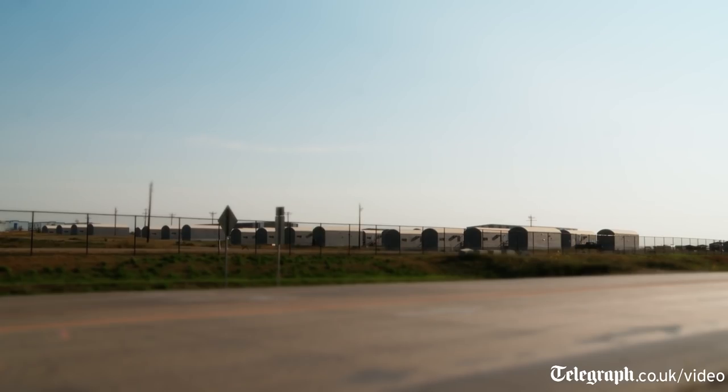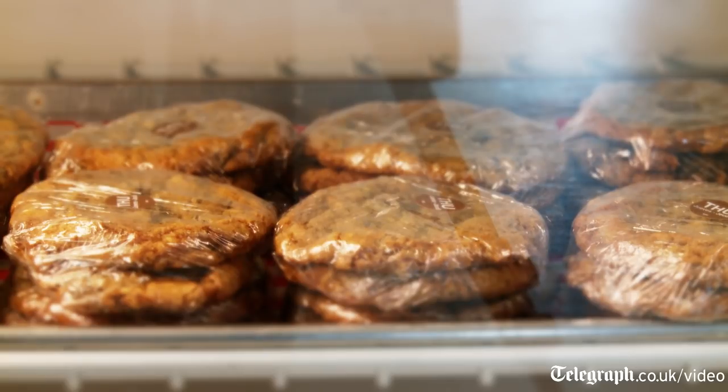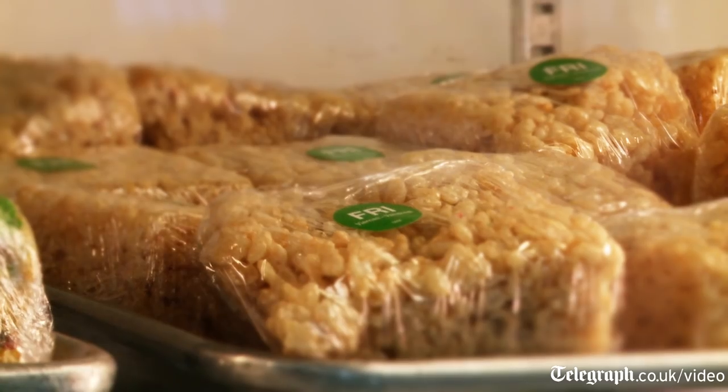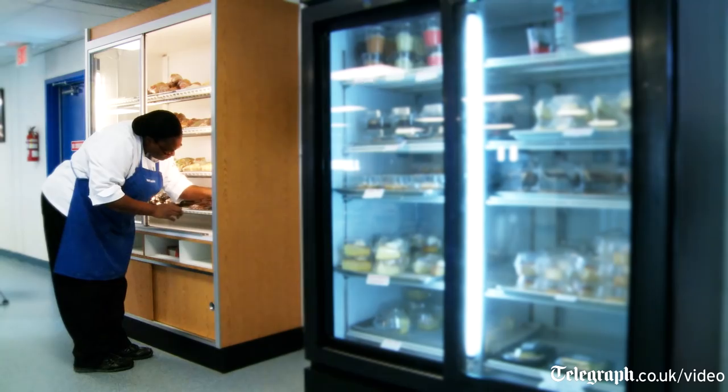We're going to come down here and show you the actual salad bars, fruit bars, desserts, goodies, stuff like that. There's water. They're allowed to basically eat one meal on site and take one meal in the field per breakfast, lunch, and dinner. So in a sense they get six meals a day.